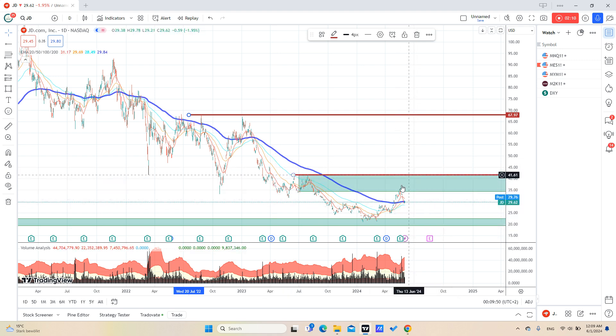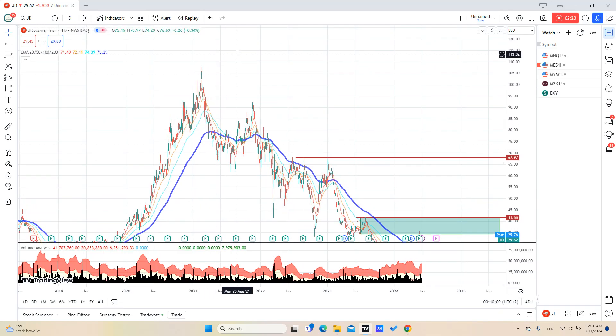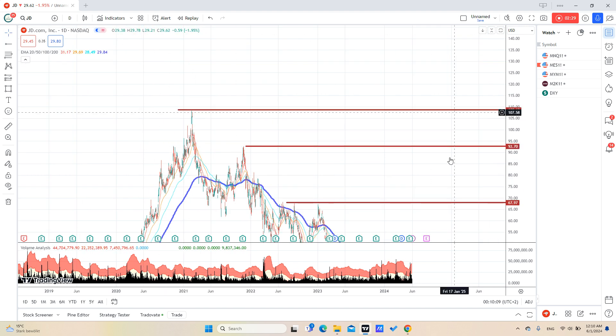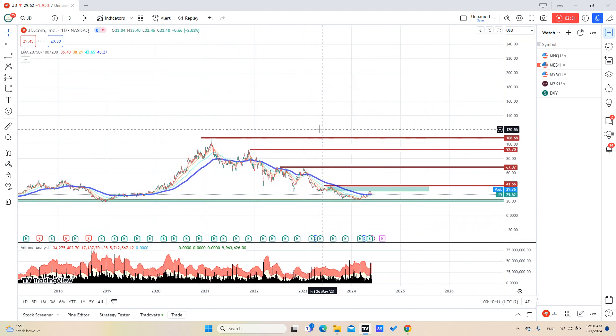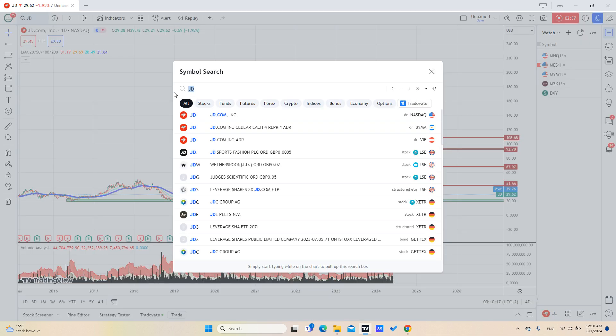You can wait to see if we get a reaction from this resistance, or if we go above it. If we go above it, it would be a very good trade — maybe targeting any of these resistance areas here, and maybe even expanding to give us another extension. That's the new idea for JD.